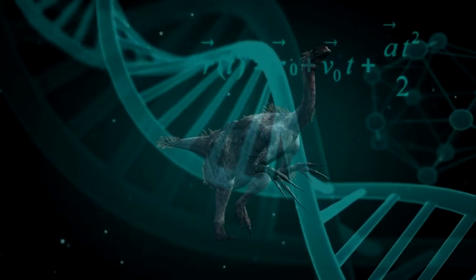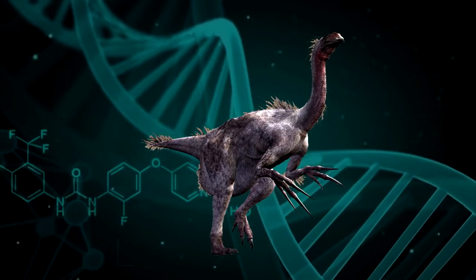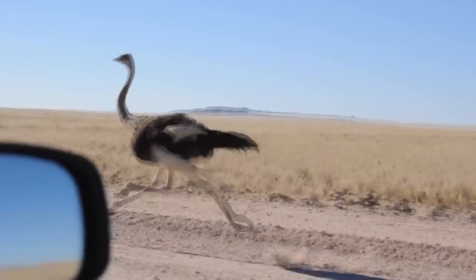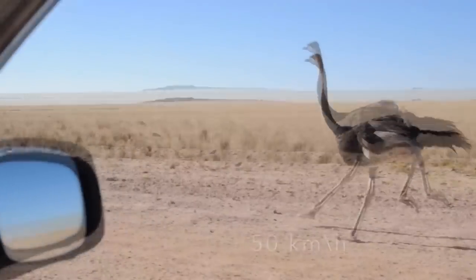More specifically, the Theriznosaurus was part of the Manoraptora family, a branch of dinosaurs that would go on to include birds as we know them. You can see many of the similarities with birds in the Theriznosaurus, like the inclusion of a breastplate, wide pelvis, and backwards-pointing hip bone.